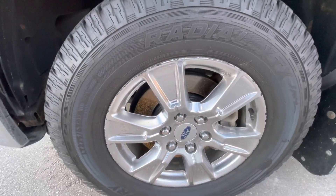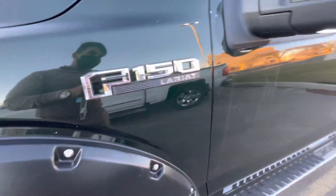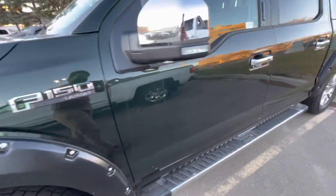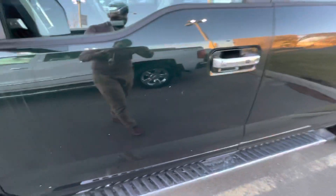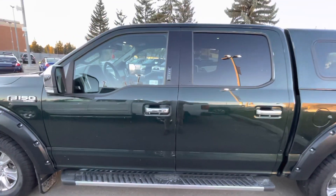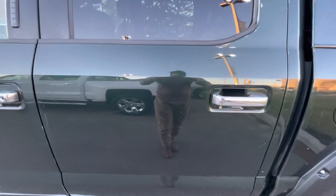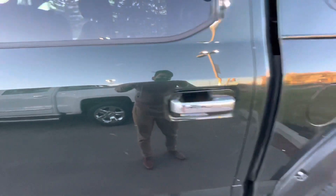For the rims, there are a couple of scratches. There is some minor dent here, and some scuff over here. There are some scratches over here as well.